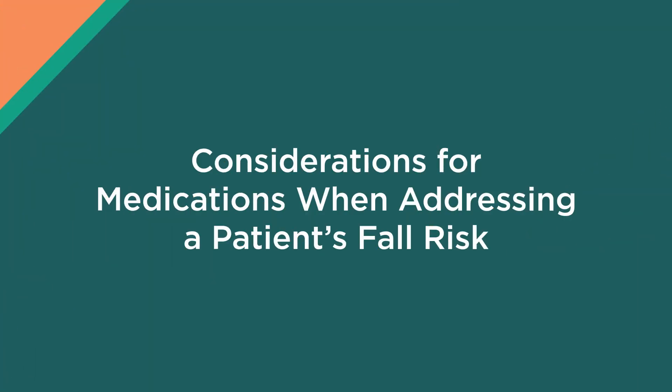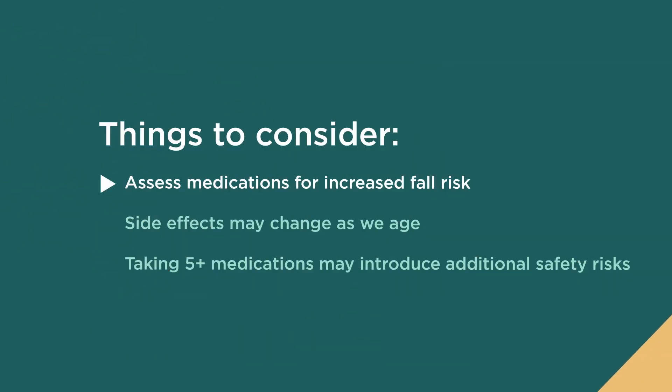Healthcare providers should be addressing a patient's medications whenever they're assessing a patient's fall risk. We know that many prescription medications and over-the-counter medications have side effects that can increase the risk of a fall for an older adult.